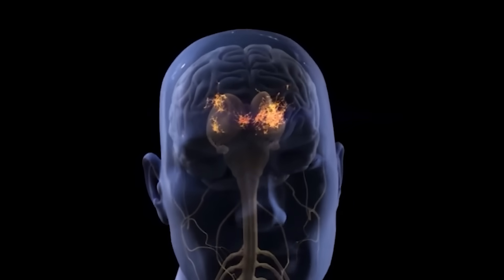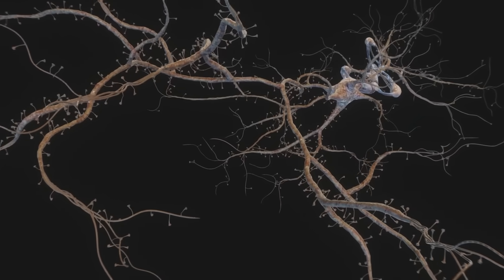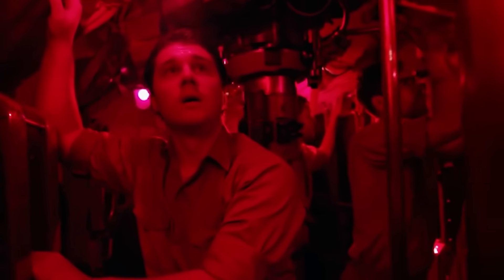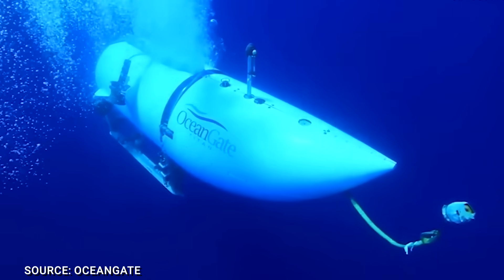Our human brains are remarkable organs capable of processing stimuli and responding instinctually. However, compared to the lightning-fast implosion of a submarine, our rational response simply cannot keep up. While our brain instinctually responds to stimuli at a relatively rapid pace of 25 milliseconds, the complete sense-to-reason-to-action process takes about 150 milliseconds at best — the colossal implosion happens in a fraction of that time, leaving little room for any conscious reaction.